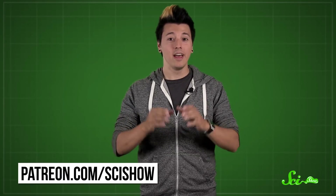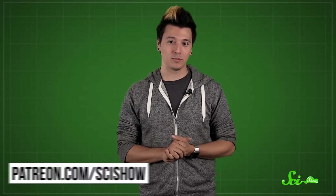Thanks for watching this episode of SciShow, and thanks especially to our patrons on Patreon who help make this show possible. If you want to help us keep making videos like this, just go to patreon.com/scishow, and don't forget to go to youtube.com/scishow and subscribe.